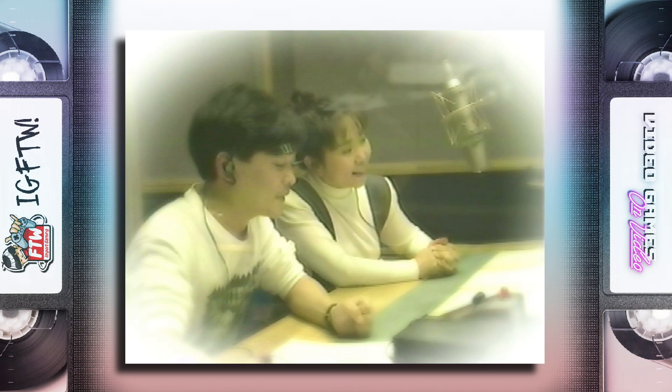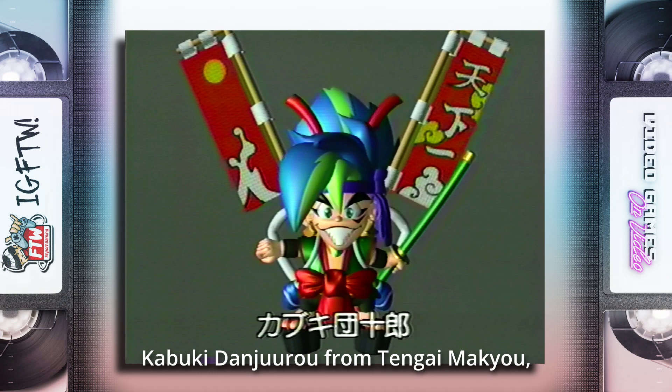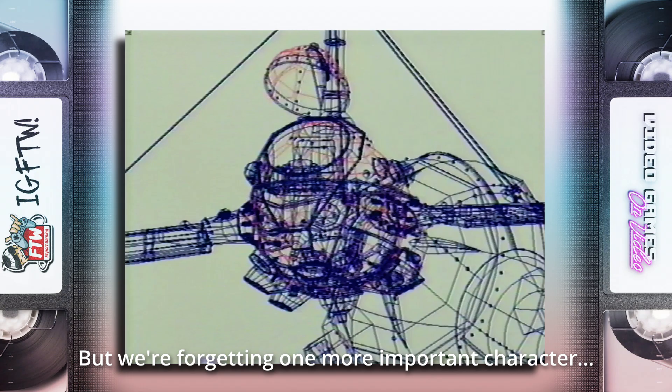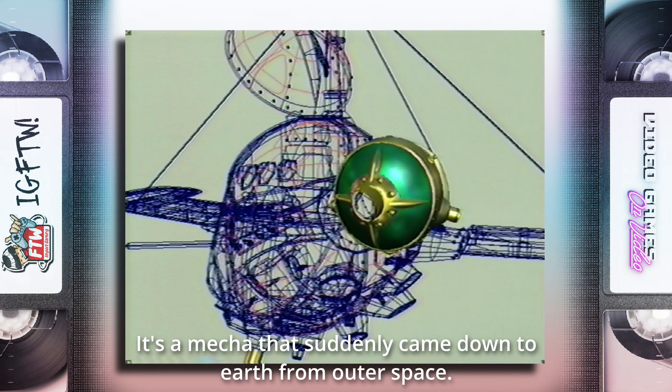[On-tape audio] Dr. Slump's Arare-chan, Tengai Makyo's Kabuki Danjuro, Dragon Quest's Slime, and Final Fantasy's Chocobo. Oh my god, I forgot one more character — it's the Gulliver Mecha! This Mecha is the dream machine that came to the world from Mr. Toriyama Akira, who designed the dream cyber machine for V-Jump. It's the first time it's appearing in a commercial.